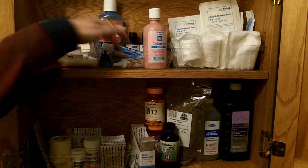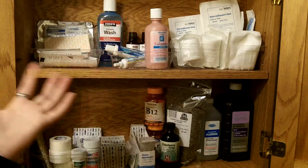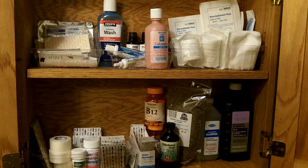And to go with that, I have some antibiotic ointment, some hydrocortisone, and calamine lotion for when you get into poison ivy and stuff.